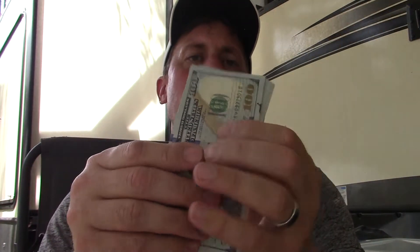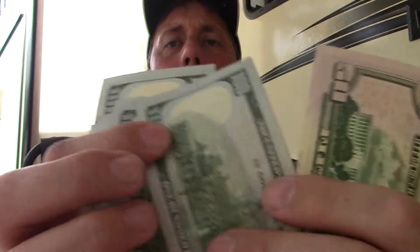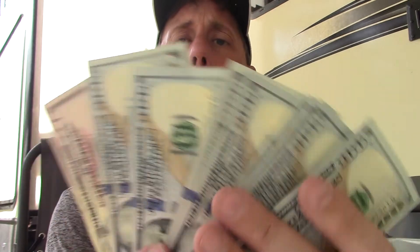So $850, huh Ed? Let's make sure you have the right amount sent to me: $100, $200, $3, $4, $5, $6, $7, $800 bucks and $50. So guys, $850 in cash.